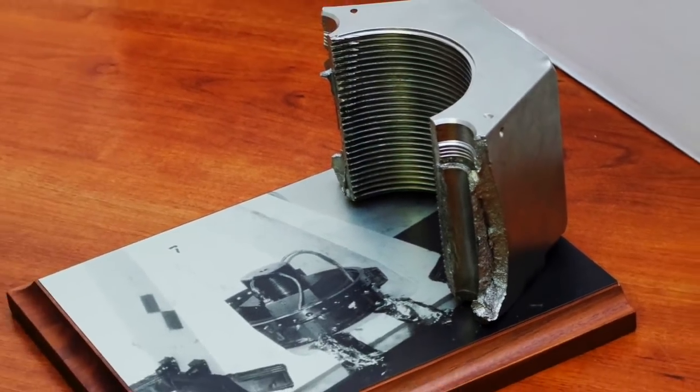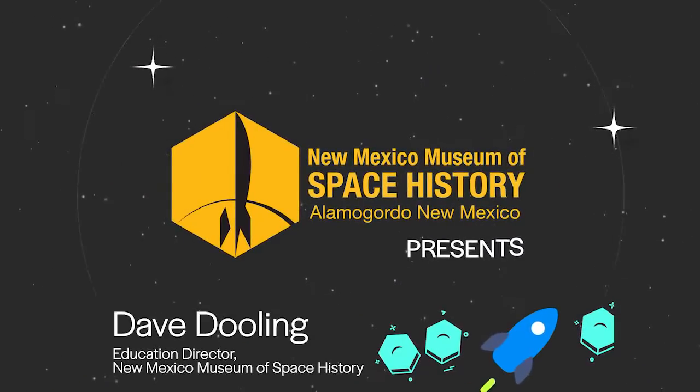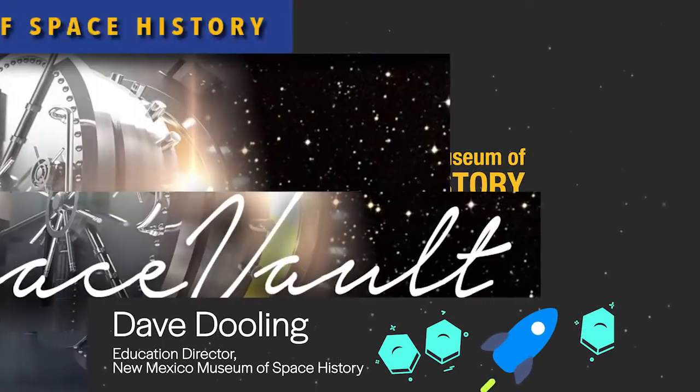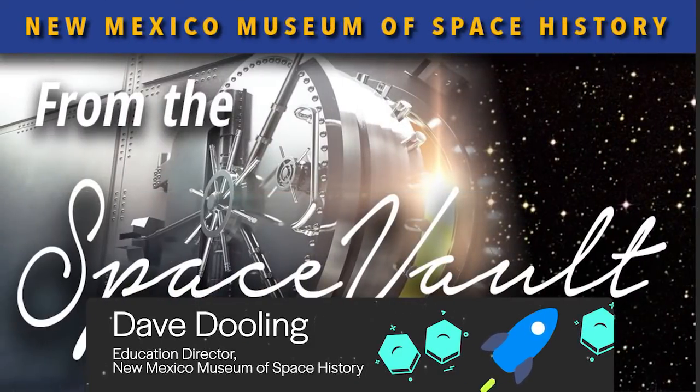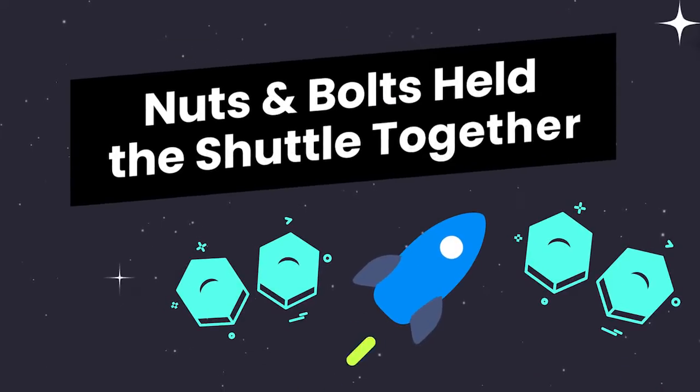How on Earth can this hold this in place? Hi, I'm Dave Dooling, Education Director at the New Mexico Museum of Space History. In this story from the Space Vault, we'll look at how eight sturdy nuts and bolts held the Space Shuttle securely in place.